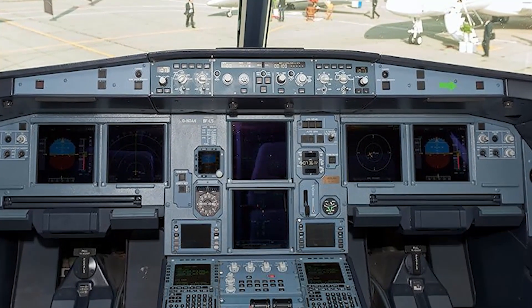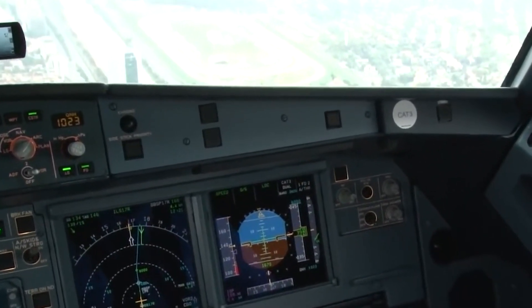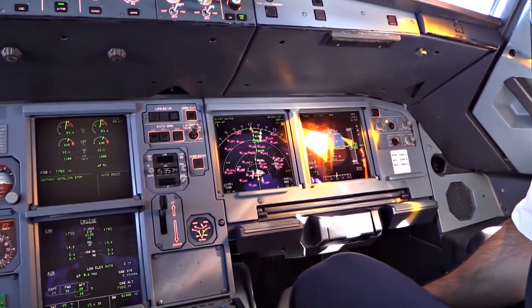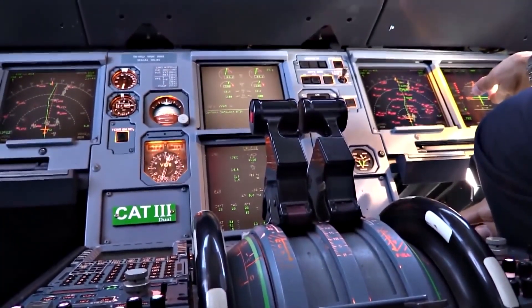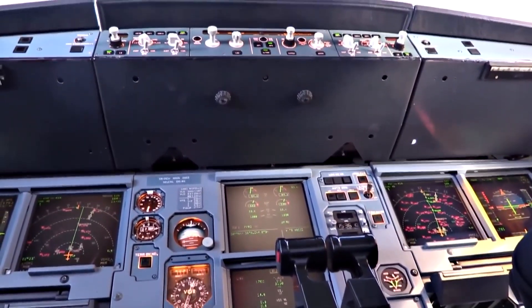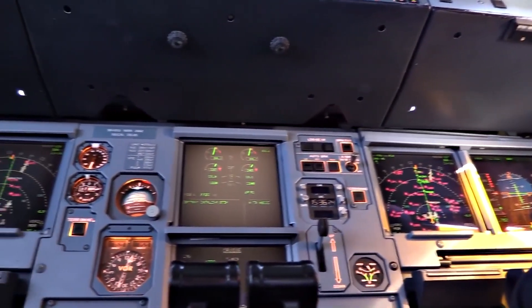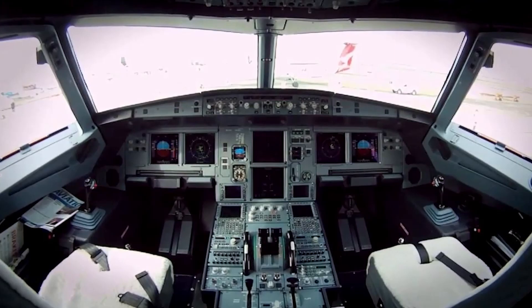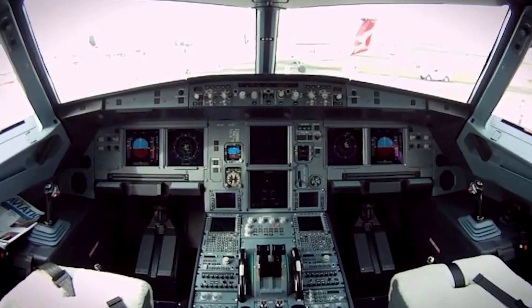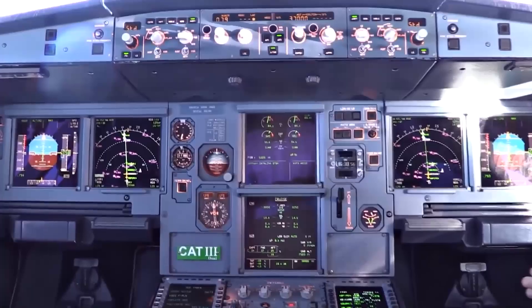The ACJ319neo features modern communication systems including VHF and HF radios, SATCOM, and ACARS, enabling continuous communication with air traffic control and airline operations. The TCAS provides alerts and guidance to avoid mid-air collisions by communicating with other aircraft's transponders, providing real-time information on nearby traffic. The EGPWS provides warnings if the aircraft is in danger of colliding with terrain, utilizing a database of the world's terrain and obstacles and providing both visual and auditory alerts to the flight crew.